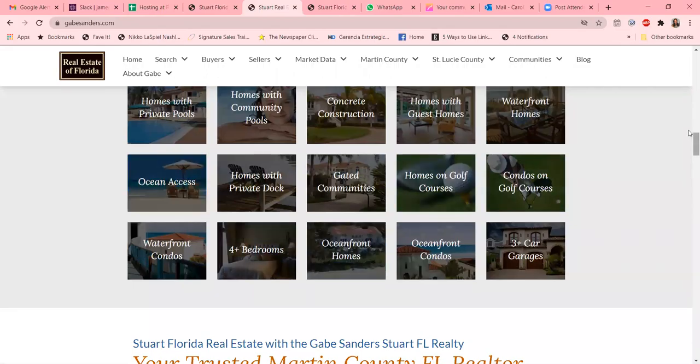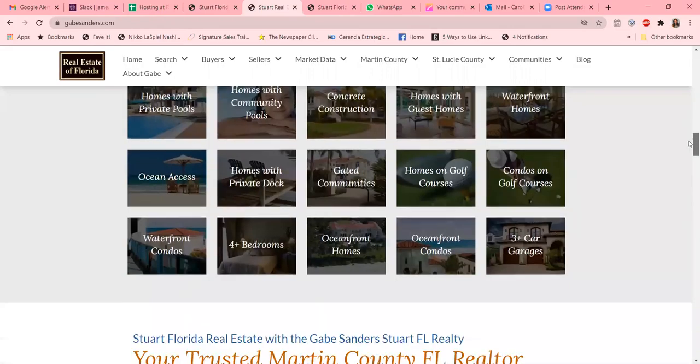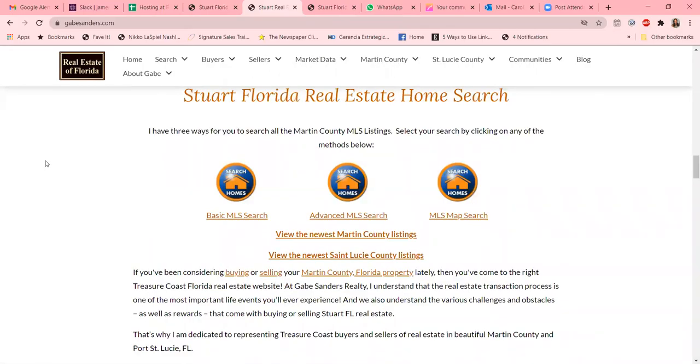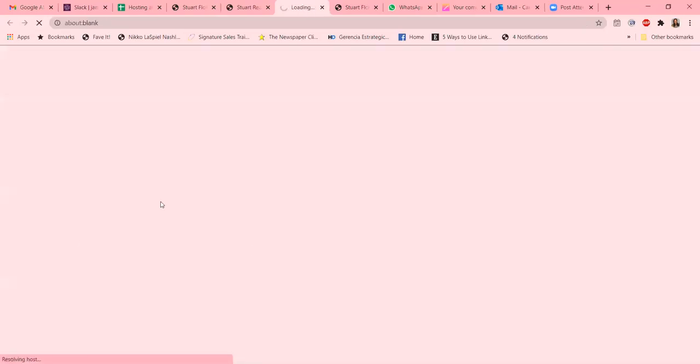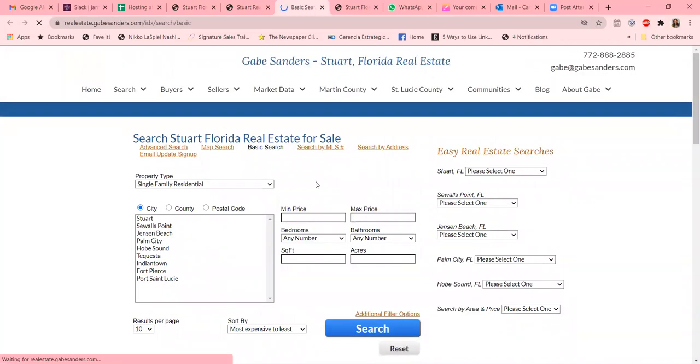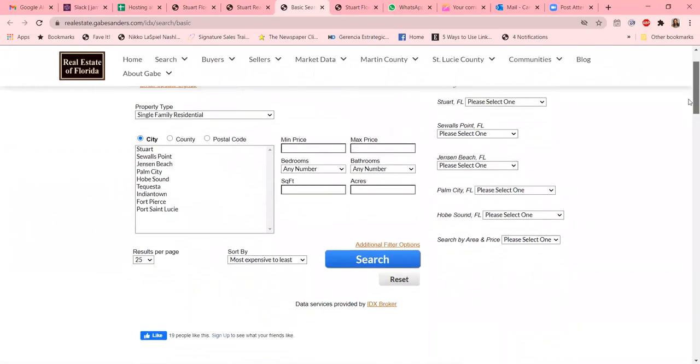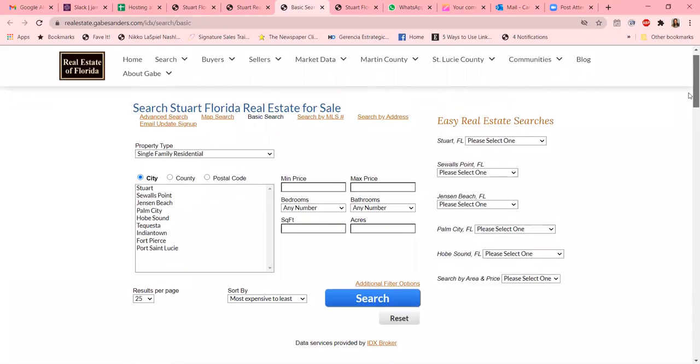Oceanfront, waterfront, private docks — it's really just an extensive and comprehensive site that encompasses everything a potential buyer or seller would be looking for. He even has a basic MLS search, so if you have an MLS number you've seen somewhere, you can put that number in on his basic search page.